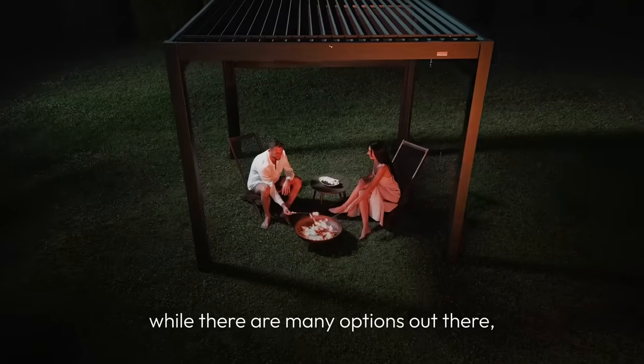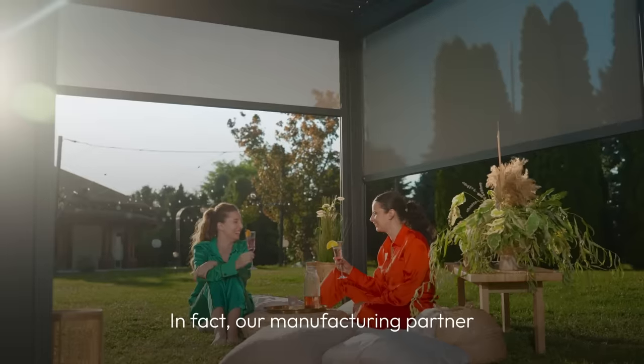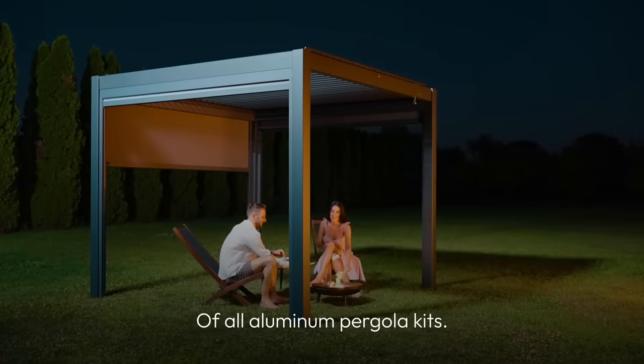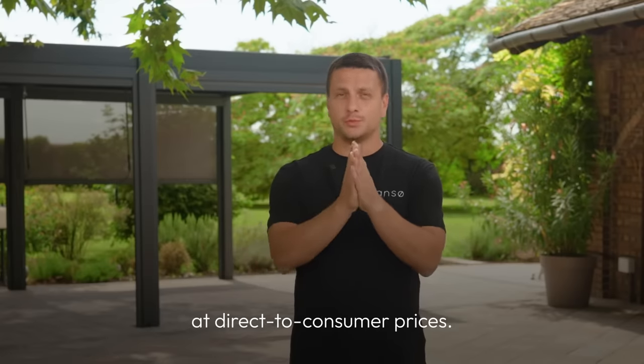As you can see, while there are many options out there, our lab-tested design along with our price point rivals any pergola currently on the market. In fact, our manufacturing partner is the original manufacturer of all aluminium pergola kits. Don't take the risk — experience the Hanzo difference today with our custom-quality pergola kits at direct-to-consumer prices.